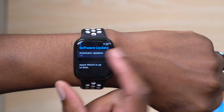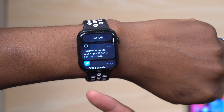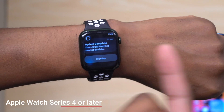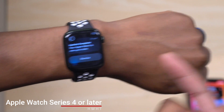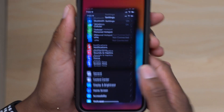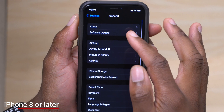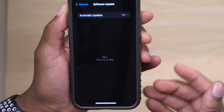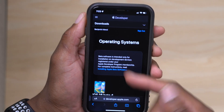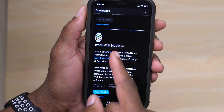First things first, the required devices you need in order to update: you need an Apple Watch Series 4 or newer. When it comes to the iPhone that should be paired with the Apple Watch, you need an iPhone 8 or newer that supports or is updated to iOS 16. Looking at the Apple developer page, the only update released today was watchOS 9 beta 4.